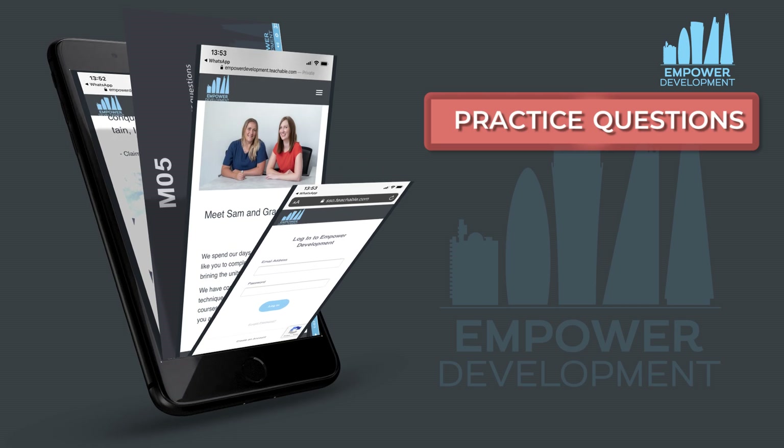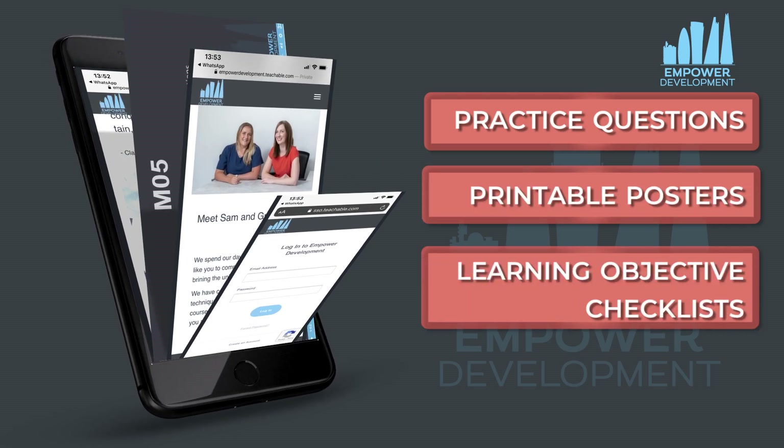The course doesn't just include videos, but there's also spider diagrams and additional practice questions which really helped in the days leading up to my exam.